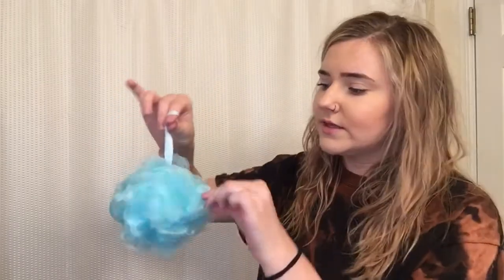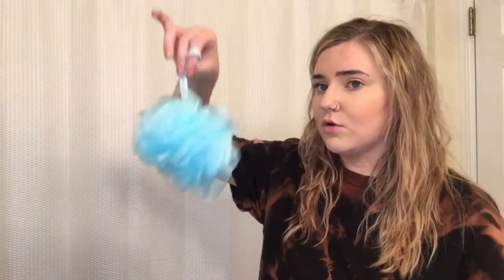Moving on to bath items, I got this loofah. I got a four-pack of loofahs from Dollar Tree last week — I go to Dollar Tree like once a week, I think I'm actually addicted — but they were really thin, like half the size of this one. After two or three uses those other ones were done. These feel like they're going to hold up a lot better. I also got this back scrubber, which again feels pretty thick and good quality.